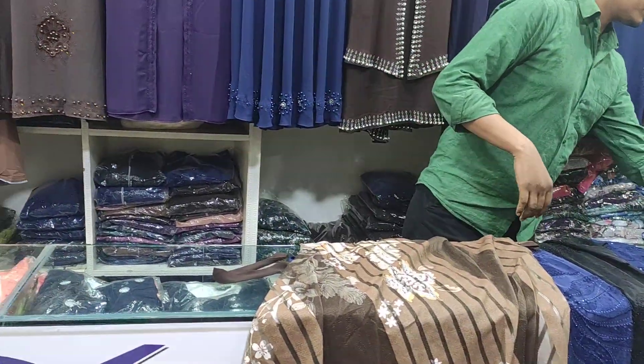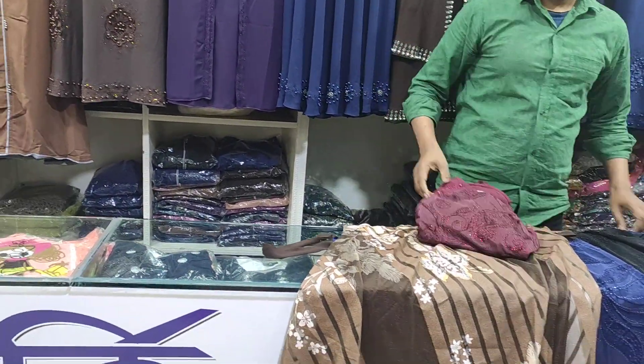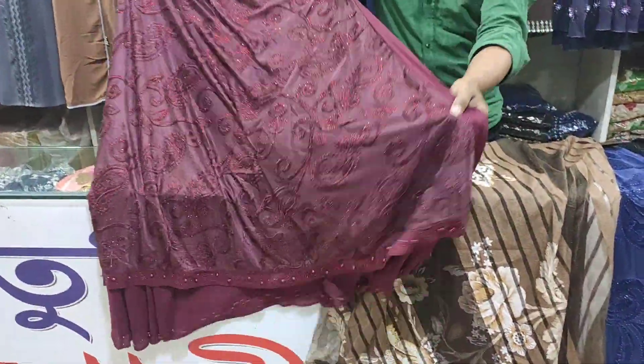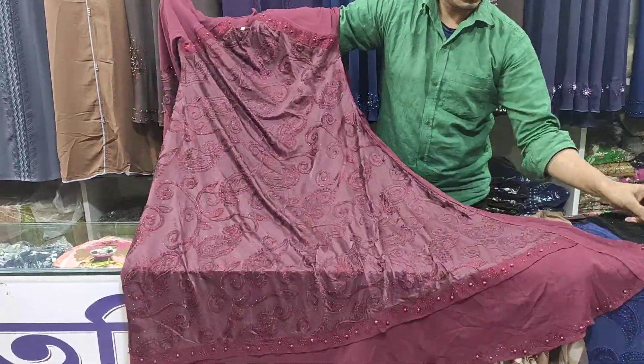We are not going to have the right side to the right side. Do you have the right side? It's good. Okay.